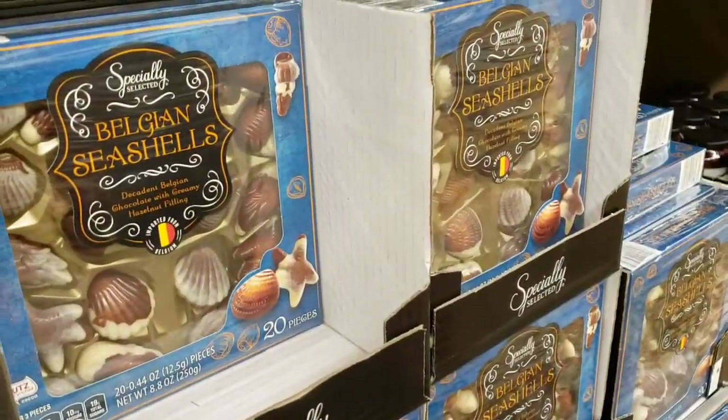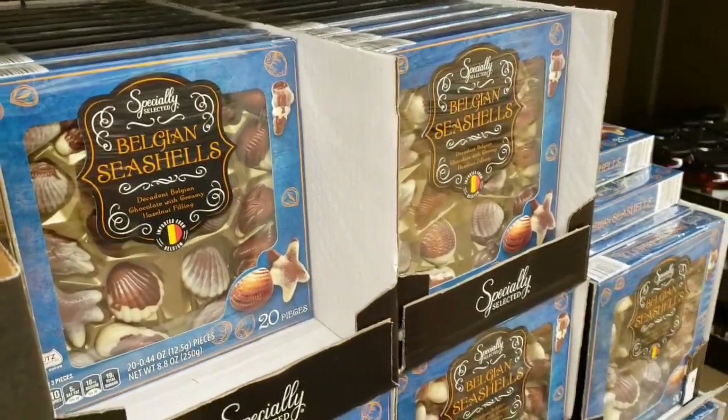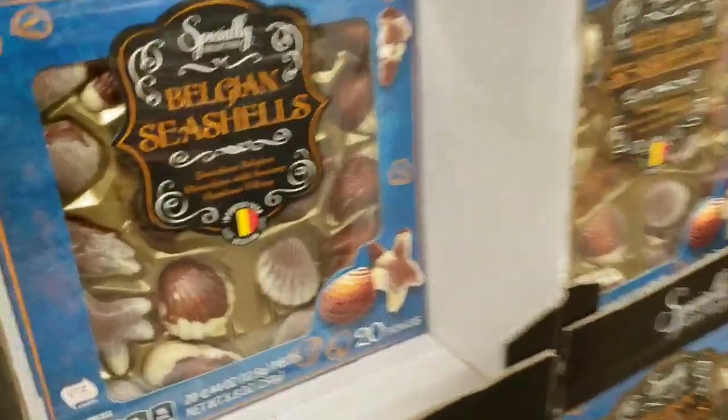We're going to try them — Belgian seashells, $3.49. Aren't those beautiful?